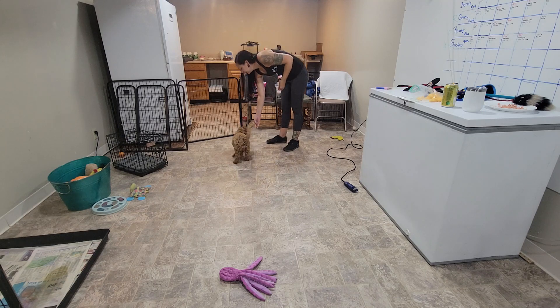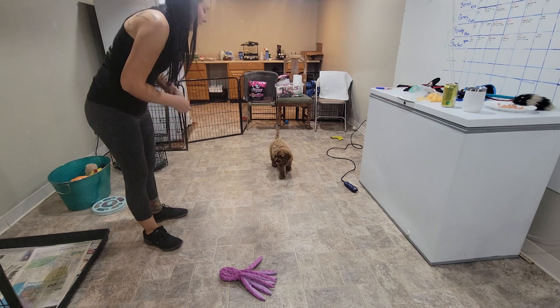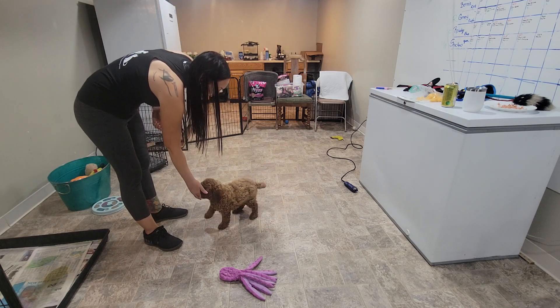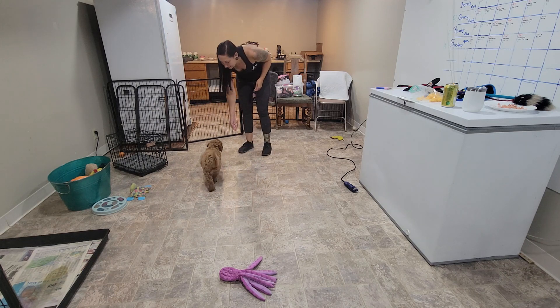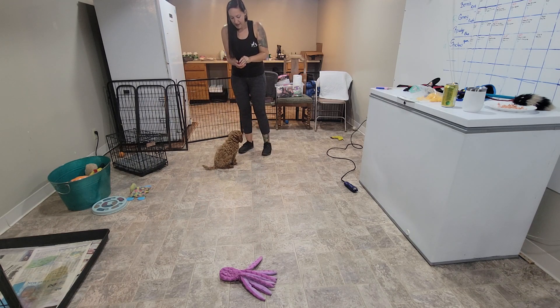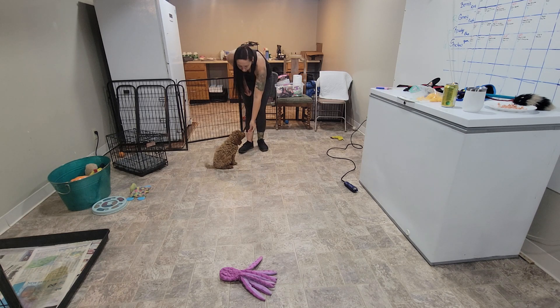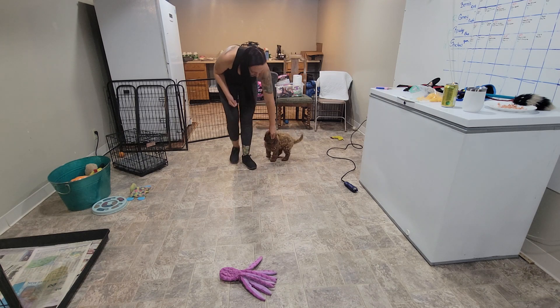Yes. Good boy. Yes. Perfect job, puppy. Yes. And just like last week, we're going to practice following the food lure in my hand, but this week we're going to go a little bit further.